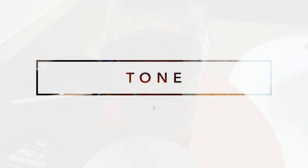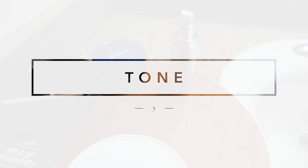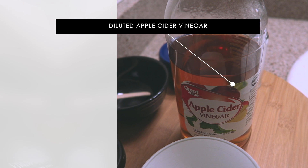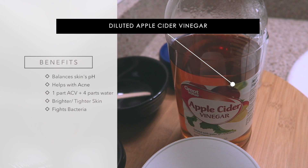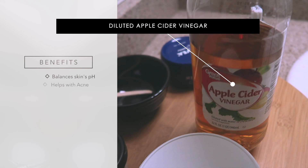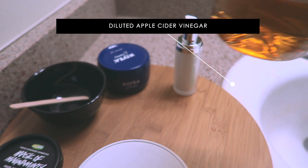Next I like to tone my skin. My toner is also very inexpensive — I use apple cider vinegar diluted with water. The benefits: it pH balances your skin, since harsh cleansers can throw off your skin's pH and make you break out even more; it helps with acne; I use one part apple cider vinegar to four parts water; it gives you brighter, tighter skin; and it fights bacteria — an award-winning combo. It's very friendly on your wallet and easy to find. If you have sensitive skin, use more water.